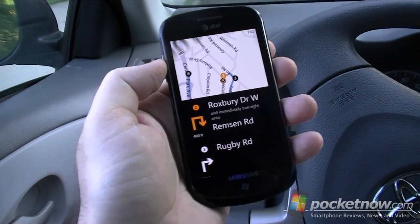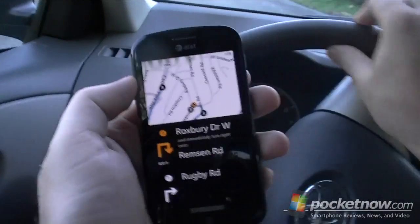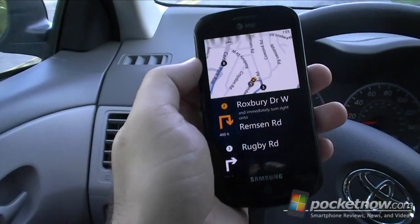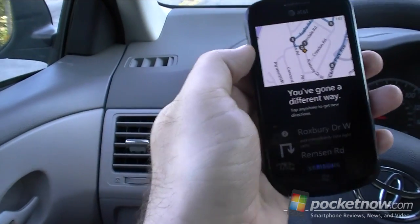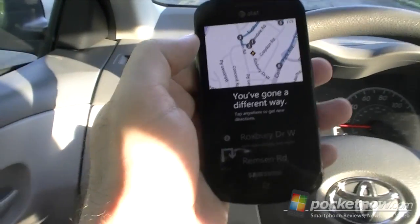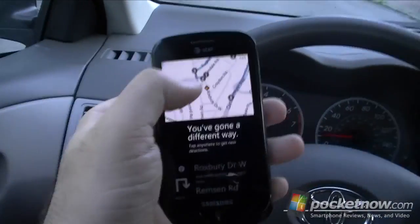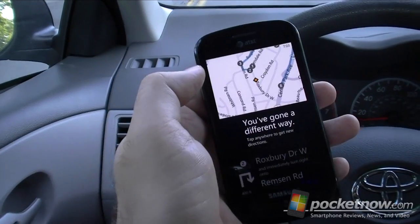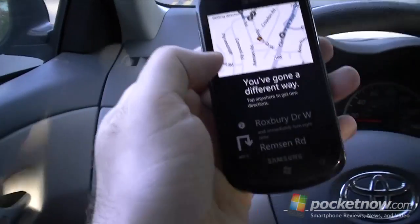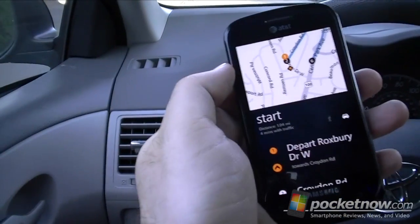Here we go. You've gone a different way — tap anywhere to get new directions. So it didn't tell me which way to go when it was supposed to turn, but it told me that I went the wrong way. Getting directions. Depart Roxbury Drive West toward Croydon Road. Then turn left onto Croydon Road.